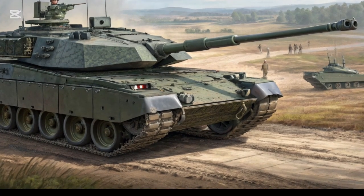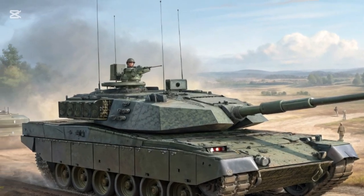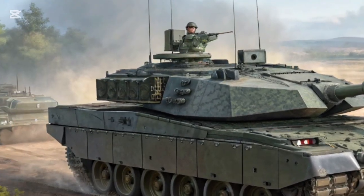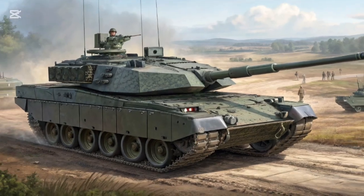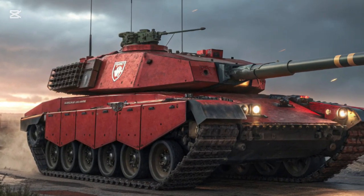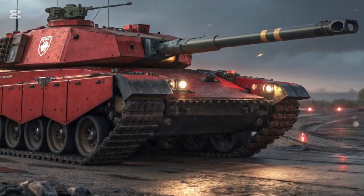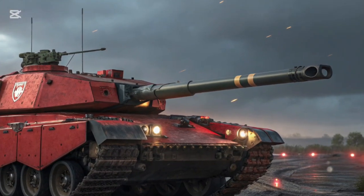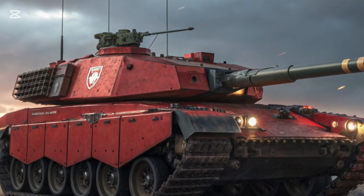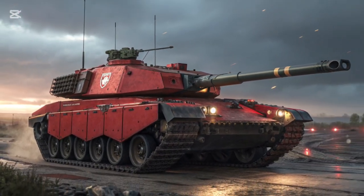In terms of firepower, this brings the tank up to modern standards and beyond, ensuring Britain's armor can stand toe-to-toe with any adversary. The Challenger 3's turret is fully digital, designed for integration into network-centric warfare, with an advanced fire control system featuring improved thermal sights and target acquisition technology. The commander and gunner both benefit from independent sighting systems, giving the tank true hunter-killer capability — while the gunner engages one target, the commander can already be searching and designating the next.